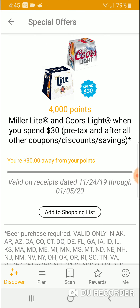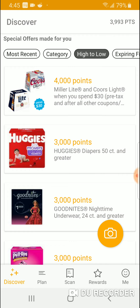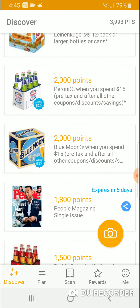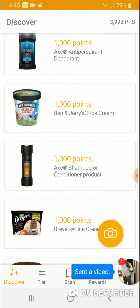You get 4,000 points for buying beer when you spend $30. And you don't have to split the bill — as long as it's on a receipt, you're good to go. Huggies diapers, more beer, more food — beer is at the top of the list along with health stuff. Thanks for watching! Please subscribe to my YouTube channel, like and share the video. I'll have a link below if you want to join the Fetch Rewards program — scanning receipts has never been so easy.